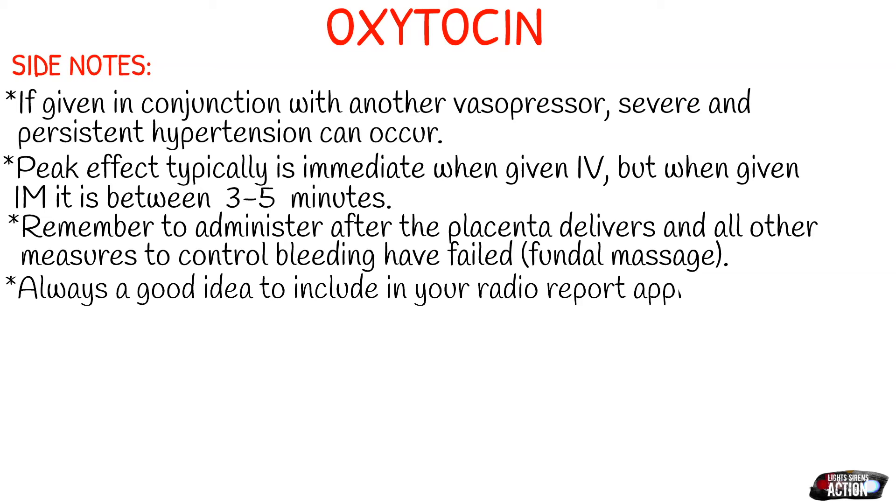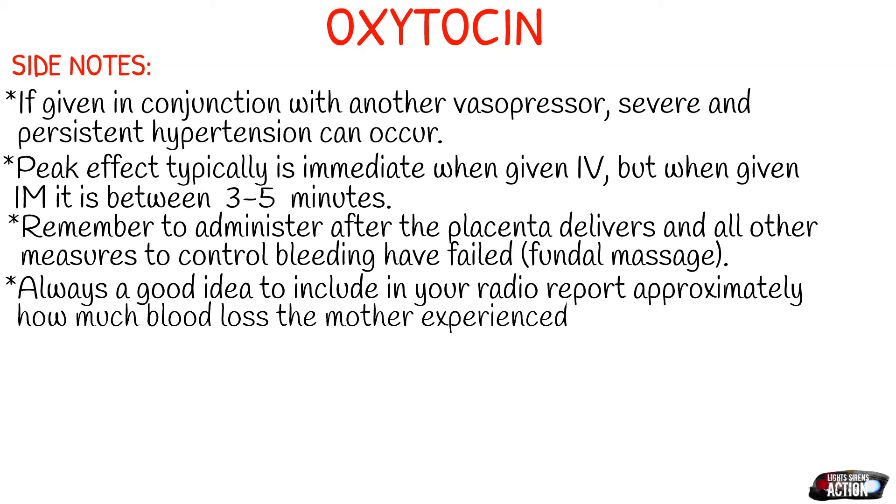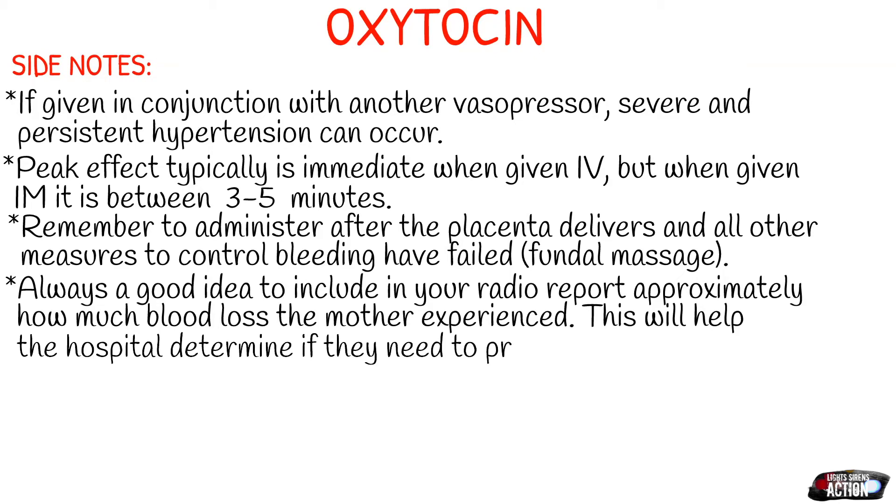When you're calling in your radio report, it's never a bad idea to include how much blood loss the mother experienced, because this is going to help the hospital determine if they need to prepare for a possible transfusion.